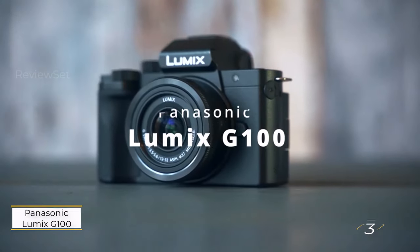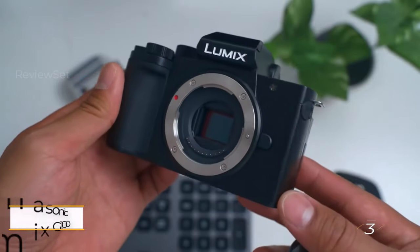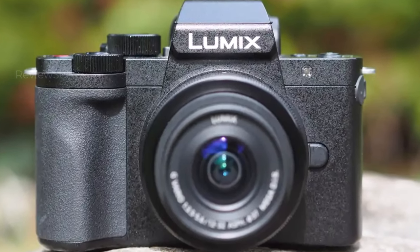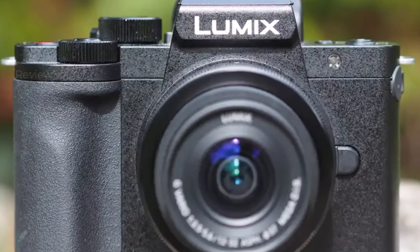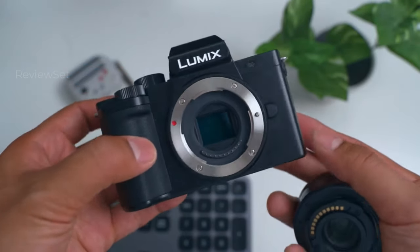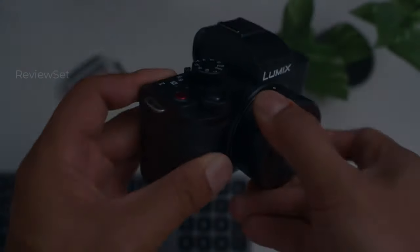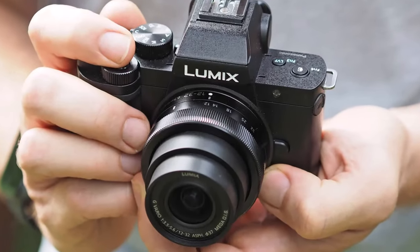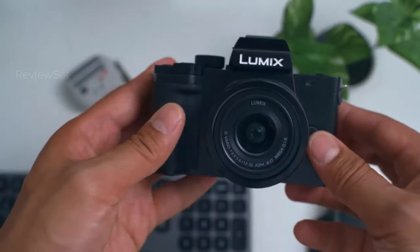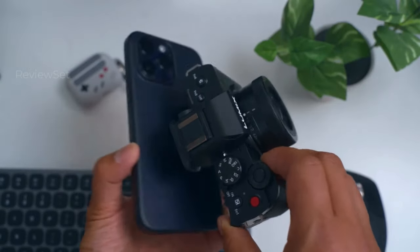Number three: Panasonic Lumix G100. The Lumix G100 from Panasonic stands out as a potent and cost-effective option for vlogging. Distinguishing itself from other budget vlogging cameras, it features a high-quality viewfinder — an uncommon inclusion in this category. The camera also benefits from access to a broad selection of Micro Four Thirds lenses, known for their affordability and lighter weight. With a user-friendly button layout, the Lumix G100 simplifies the vlogging process.